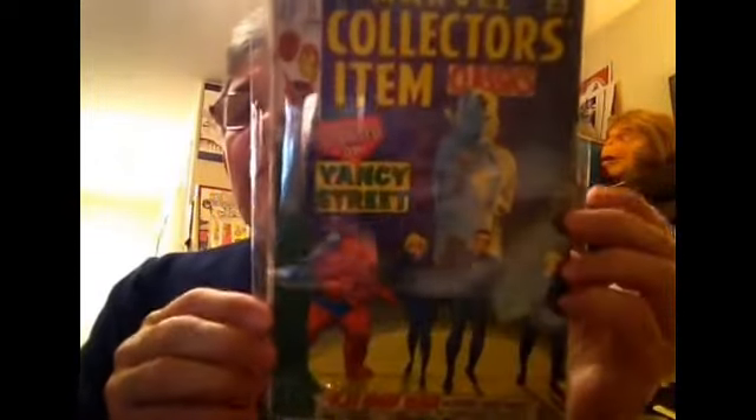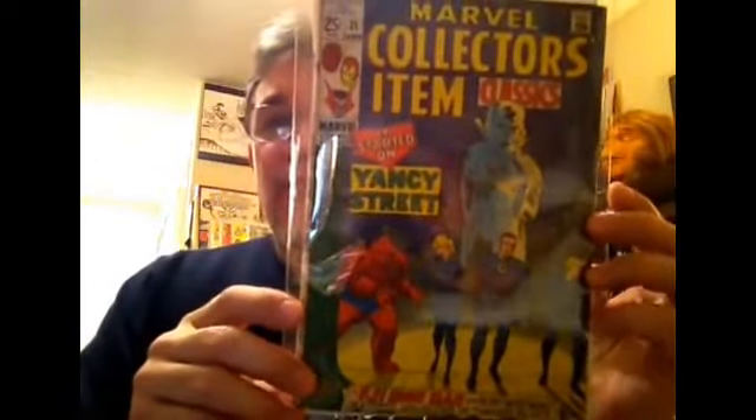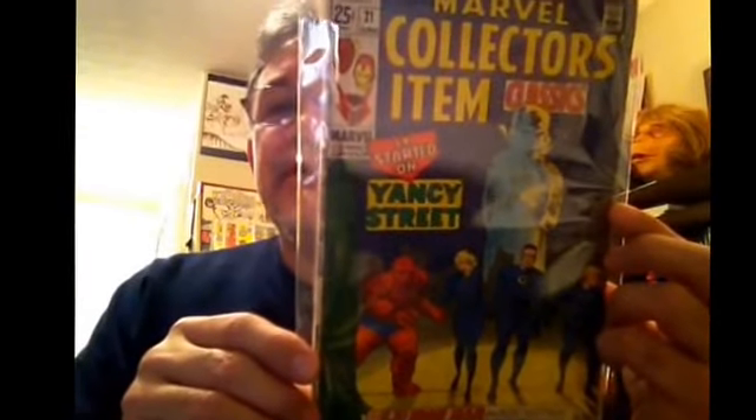Marvel Collector's Item Classics number 21 — all these wonderful little square bound books. Some great Fantastic Four reprints, and Doctor Strange and Iron Man I think. Everyone knows what a fan I am of the DC Giants and the 100-page spectaculars, and these were, to me, kind of Marvel's equivalent to the 100-pagers. Just great stuff.